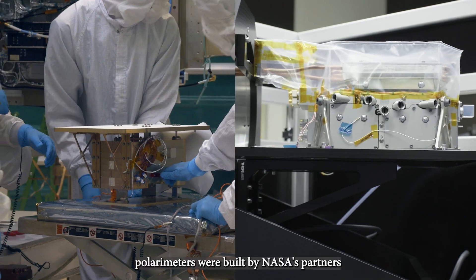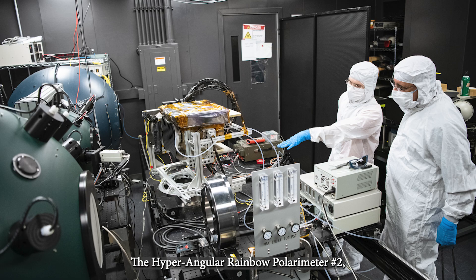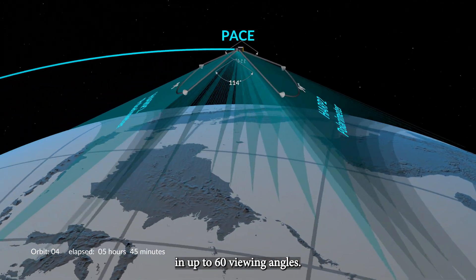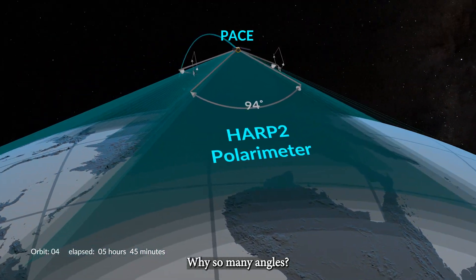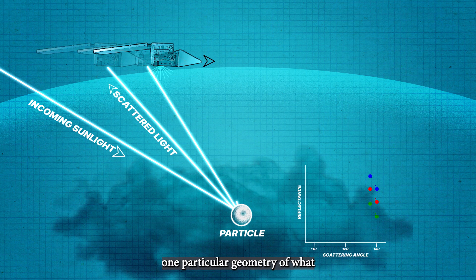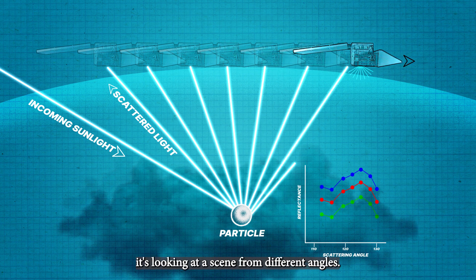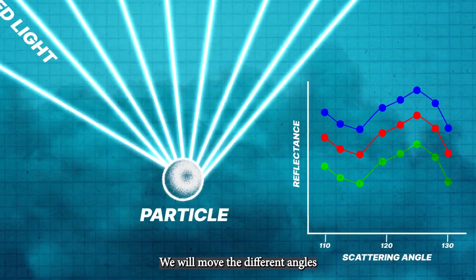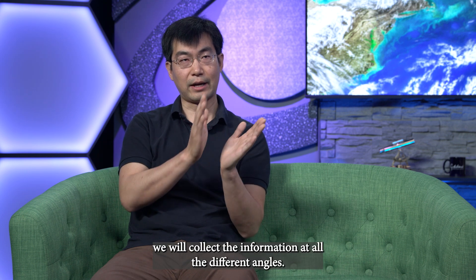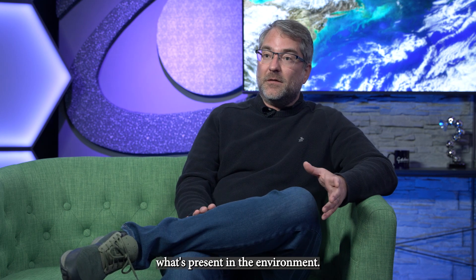The two multi-angle polarimeters were built by NASA's partners, both here and abroad. The Hyperangular Rainbow Polarimeter number 2, or HARP 2, will measure atmospheric particles in one of its spectral channels in up to 60 viewing angles. It's like a camera, but instead of taking a picture at one particular geometry of light, it's looking at a scene from different angles. We move the different angles to one single location, collecting information at all different angles, and those different angles contain information about what's present in the environment.